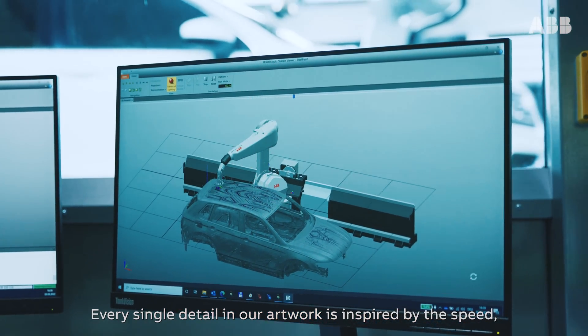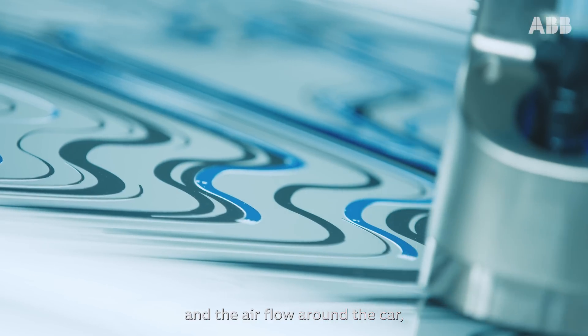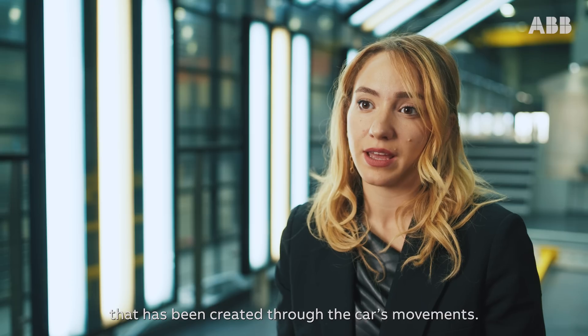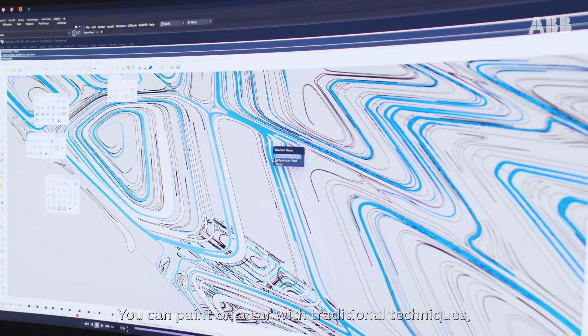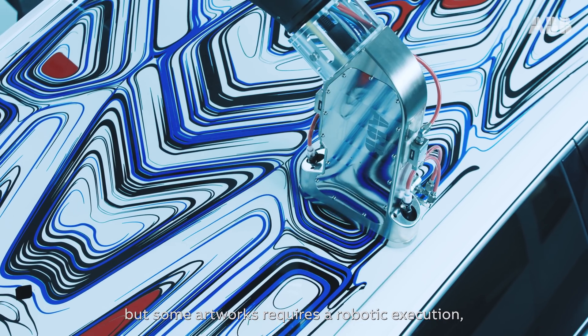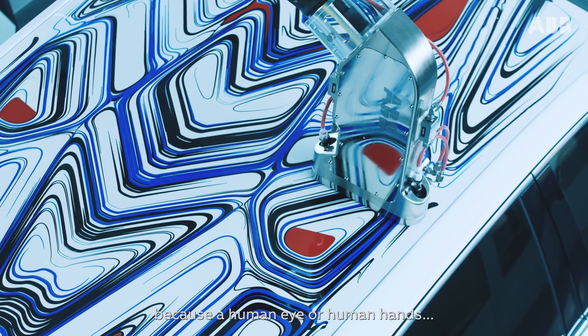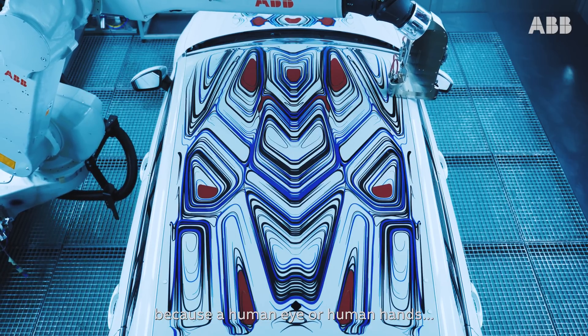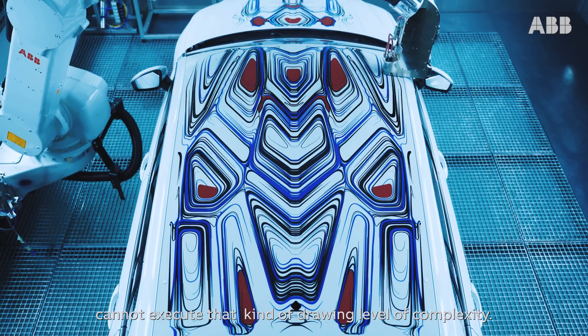Every single detail in our artwork is inspired by the speed and the airflow around the car that has been created through the car's movement. You can paint on a car with traditional techniques, but some artwork requires a robotic execution because a human eye or human hands cannot execute that kind of drawing level of complexity.